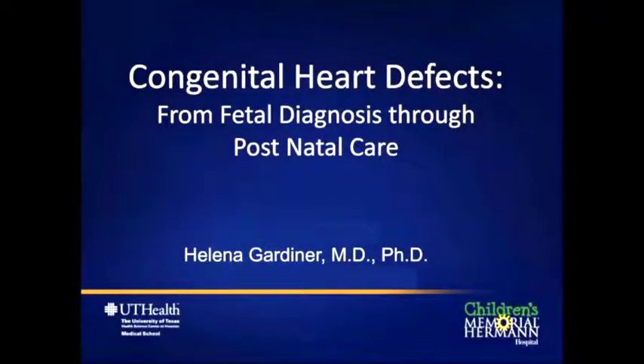My name is Helena Gardner. I'm the co-director of the fetal cardiology program at UT, working here at the Children's Memorial Hermann Hospital in Houston. We would like to welcome you to Heart Week. Through this webinar we want to share some good news: babies with heart problems can be detected before birth using ultrasound, their care and deliveries planned to ensure they get to surgery in the best possible shape, and once they reach our surgical team the outcomes for most babies are very good.